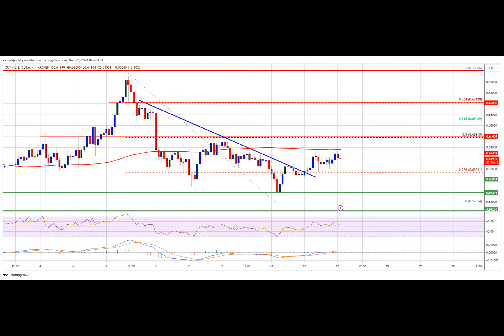The XRP price is eyeing a fresh rally above the $0.630 resistance. The price could gain bullish momentum if it clears the $0.630 and $0.640 resistance levels. XRP is slowly moving higher from the $0.600 support level. The price is now trading below $0.630 and the 100 simple moving average. There was a break above a major bearish trend line with resistance near $0.616 on the four-hour chart of the XRP/USD pair.